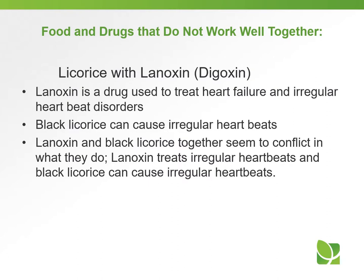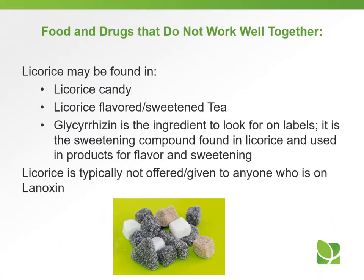Licorice with Lanoxin. Lanoxin is a drug used to treat heart failure and irregular heartbeat disorders. Black licorice can cause irregular heartbeats. Lanoxin and black licorice together seem to conflict — Lanoxin treats irregular heartbeats and black licorice can cause irregular heartbeats. Licorice may be found in licorice candy or licorice-flavored or sweetened tea. Glycyrrhizin is the ingredient to look for on labels — it is the sweetening compound found in licorice and used in products for flavor and sweetening. Licorice is typically not given or offered to anyone who is on Lanoxin.